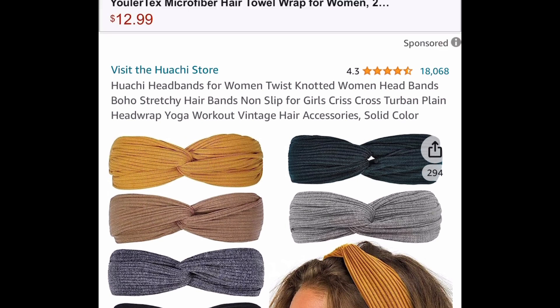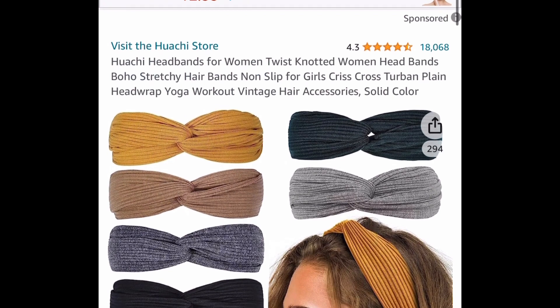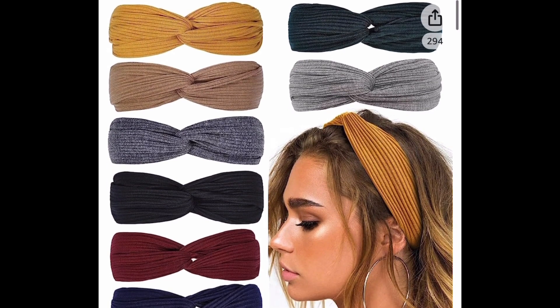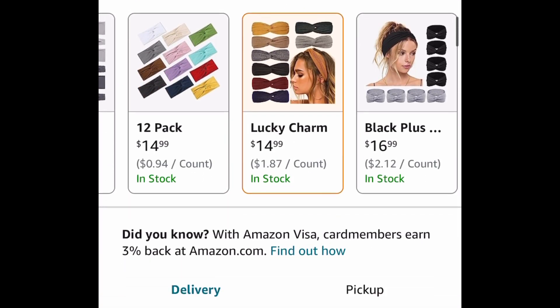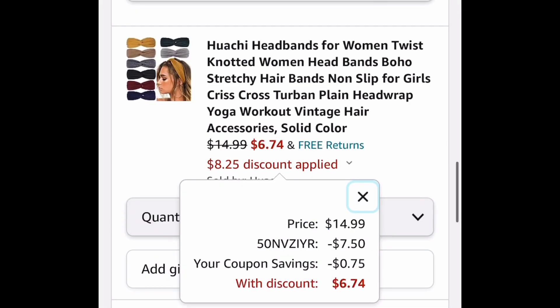Next one here, we have this eight-piece crisscross twisted knotted type headbands set, and these are stretchable. The code only works on this set right here, and this is called Lucky Charms. This one is currently priced at $14.99. Prime members are going to get it even cheaper — clip the coupon, put in the code. Regular purchase is $6.74; Prime members get it for under $5. I'll put the exact total in the description box.